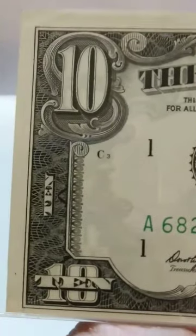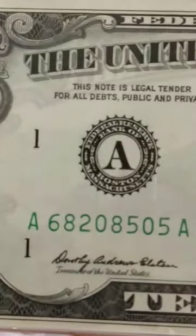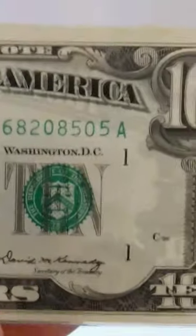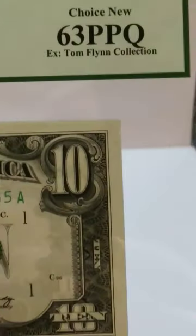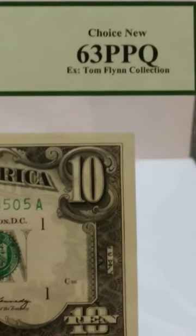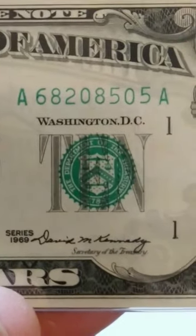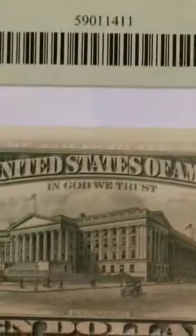I want to talk about beginning to collect if you haven't collected US paper currency, coins, or rarities. All these intertwine together — I do paper money, coins, stamps, old postcards, correspondence memorabilia, tin toys, metal toys, wind-up antiques, clocks, and sculptures. It just goes on and on.